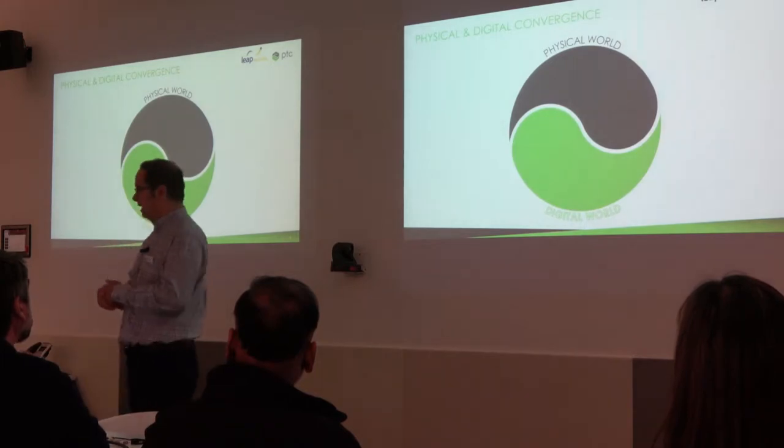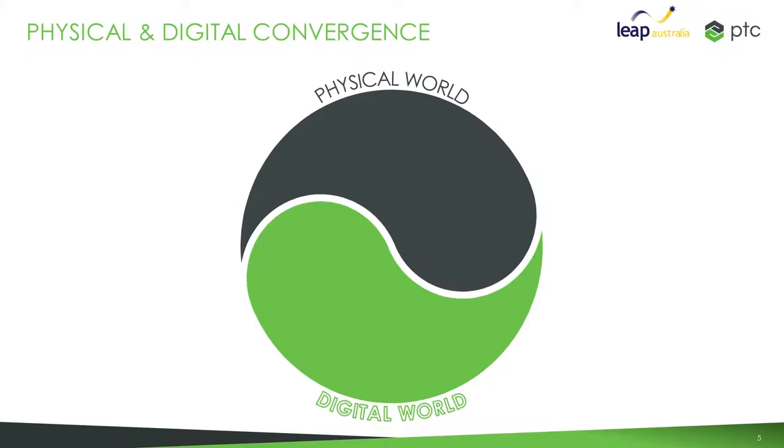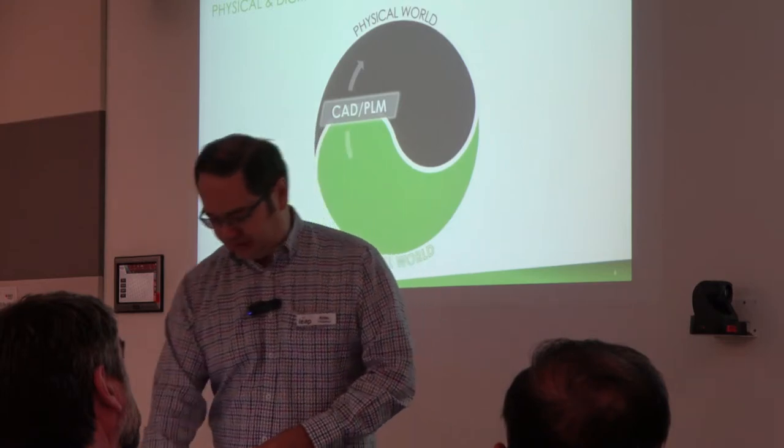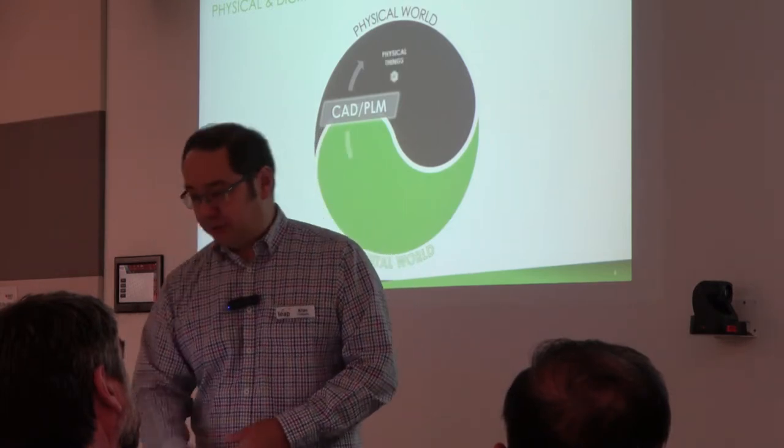One of the things there's been a lot of talk about in the industry these days is digital transformation or digital convergence. PTC's take on that is really around what does that mean in terms of the physical world versus the digital world. Pretty much everything is designed these days in CAD, potentially managed through a PLM system — so we've created our digital models and produced them in the physical world through our manufacturing processes.